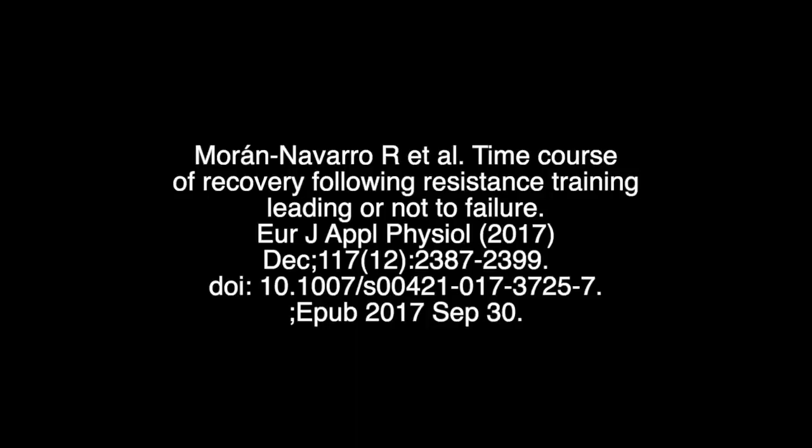So now I want to look at four specific papers. Three were referenced in the Pelland paper, and the other one is brand new, which is why I seem to be the only one even aware of or mentioning it. The first paper is by Moran Navarro R., Time Course of Recovery Following Resistance Training Leading or Not to Failure, European Journal of Applied Physiology, 2017.